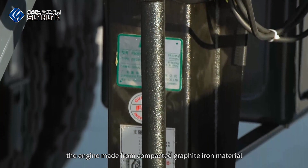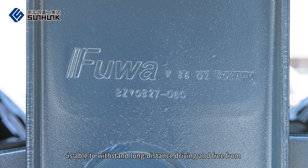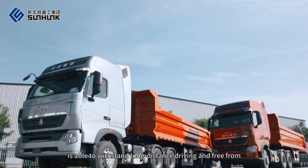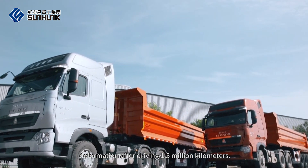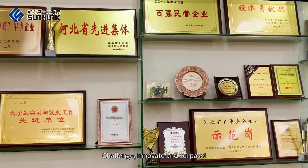The engine made from compacted graphite iron material is able to withstand long-distance driving and free from deformation after driving 1.5 million kilometers. Challenge, innovate and surpass.